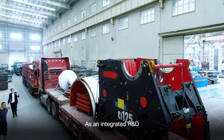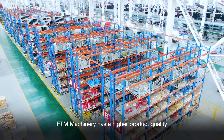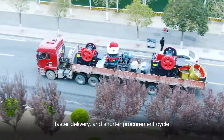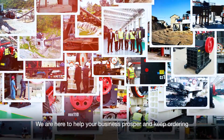As an integrated R&D, manufacturing, and sales enterprise, FTN Machinery has a strong product line with fast delivery and a short procurement cycle. We are here to help your business prosper.